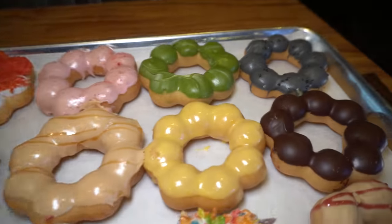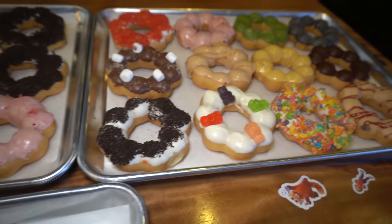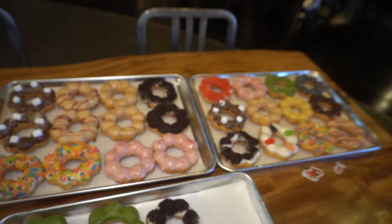I believe the value of this is upwards of about $90 to $100. If we do complete it, we're going to get those donuts for free, so that's super cool. That's something we're going to hope to do today. We're going to have 30 minutes to complete it, so one minute a donut. Hopefully it should be good.